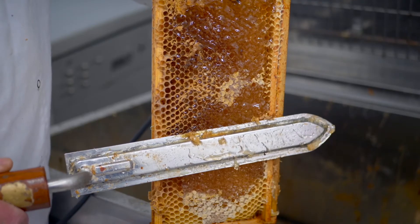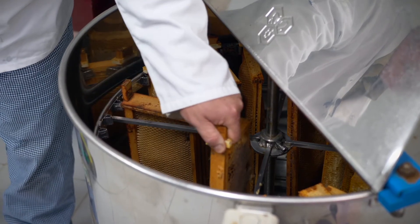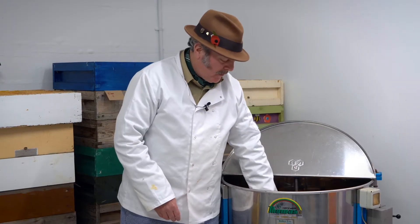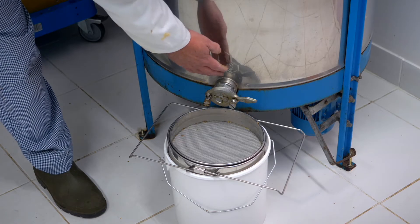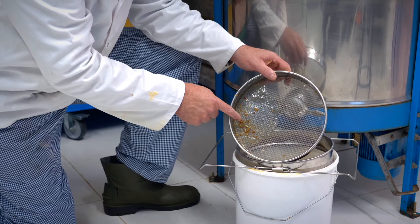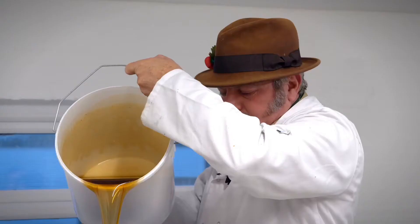As we cut the wax off we're revealing the honey underneath, but this wax doesn't go to waste — it can be reconstituted and turned into things like candles. We take the uncapped frames and put them into this extractor, which is essentially a centrifuge holding 24 frames. As it spins, the centrifugal force pulls the honey out of the frame; it hits the side of the tank, dribbles down, comes out of the spigot, through the filter, and collects in the bucket. We filter it twice — first a rough filter here, then a finer filter when we put it into the honey tank.